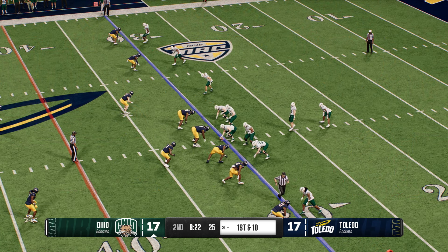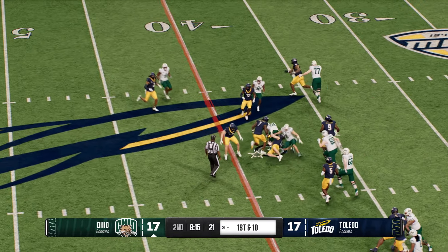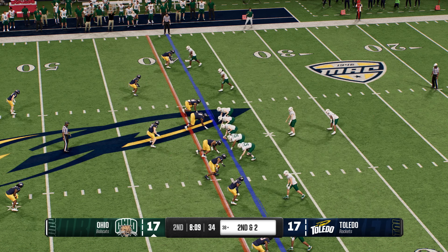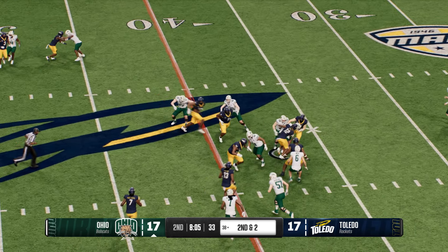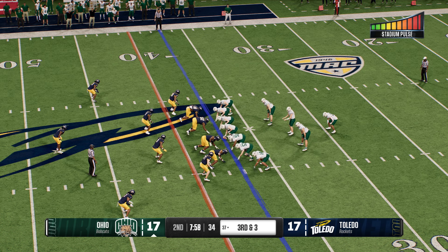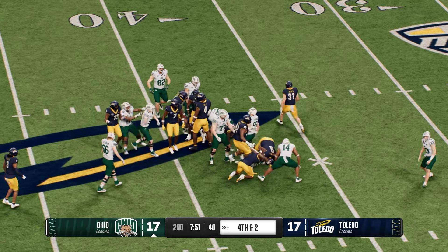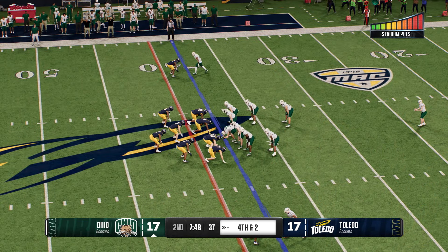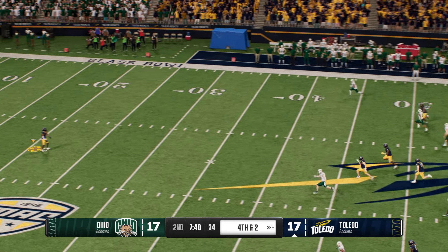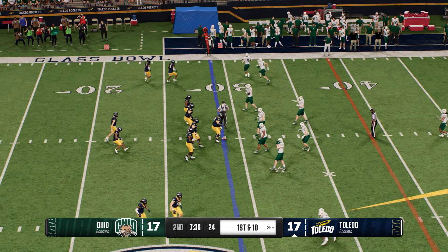First and ten from the 30 — give to the tailback, they rip off eight on the play, second and two. Quarterback and running back in the pistol — they'll leave it with him, bring him down and lose a yard. Third down — going to the ground to try to pick up the first, picked up a yard, fourth and two. The Bobcats send out the punt unit — they've been busy, punting for the fifth time today.